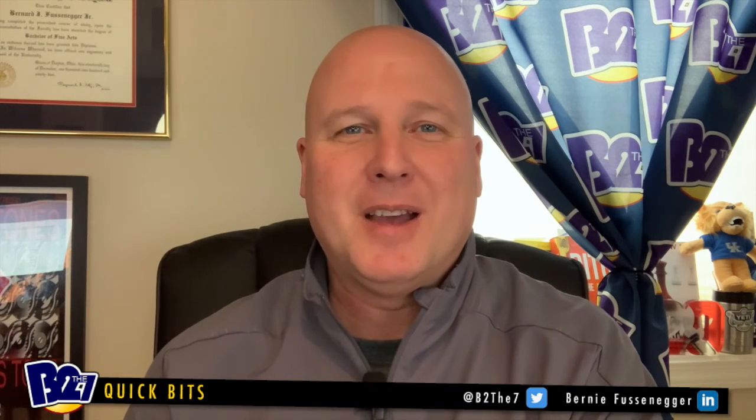Let's connect on LinkedIn — I'll put the link below. Check out my website, btothe7.com. This is where I help brands increase their revenues, optimize their marketing, and really help with their digital and social. So it's btothe7.com. Everyone have a great day and we will talk again later.